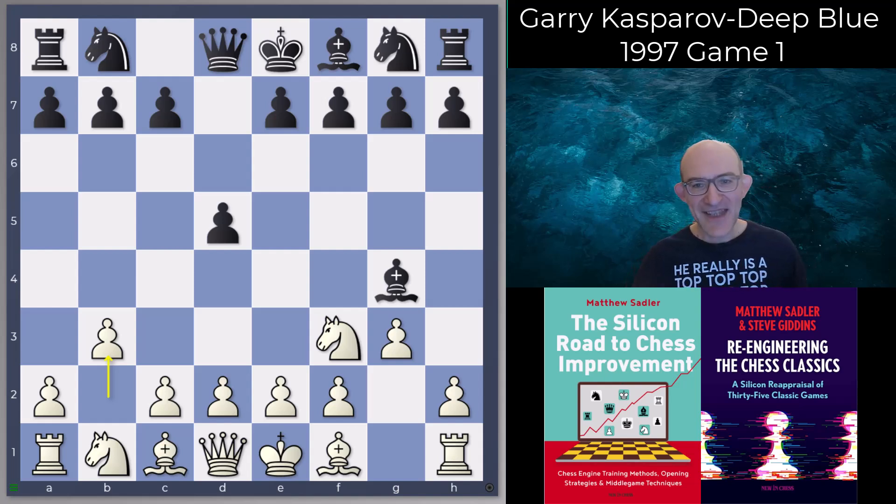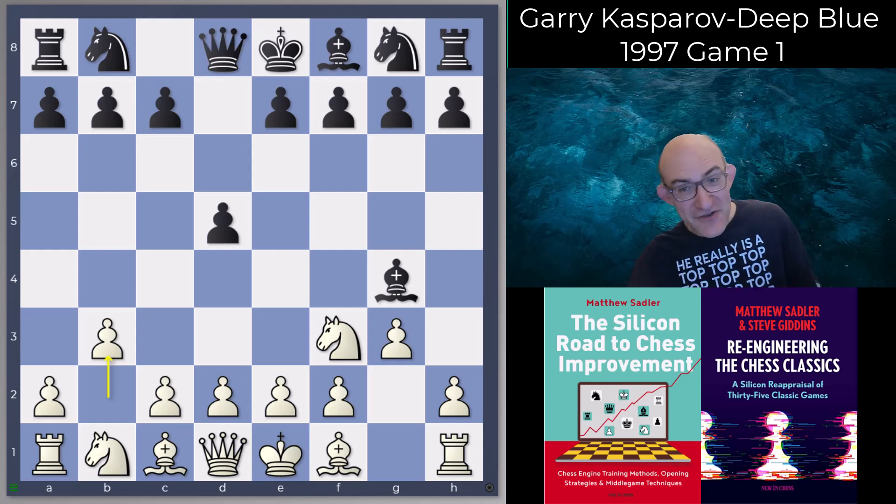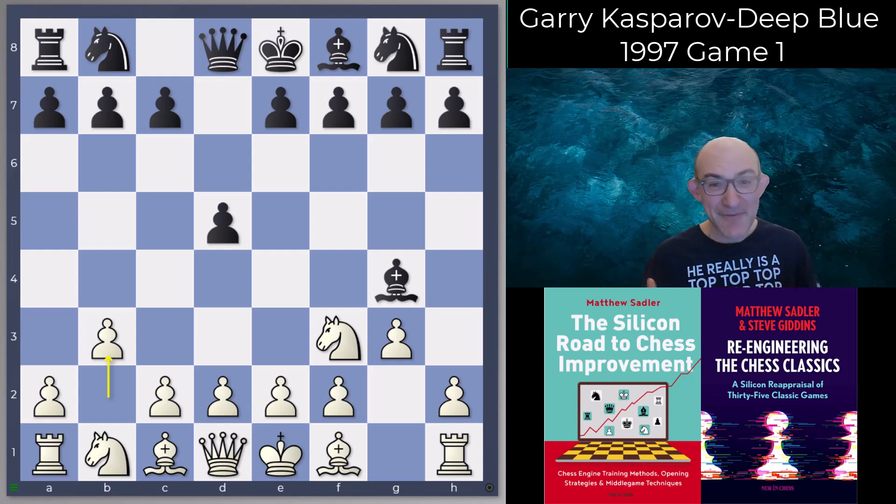That explains the first opening choice. Quite interestingly, the first game was an interesting success for Gary — quite amazing in fact — but it also gave a very good pointer of some factors of Deep Blue's play that would become very important in the rest of the match. So let's have a look at it.